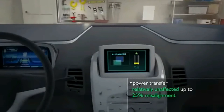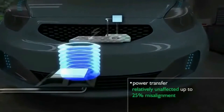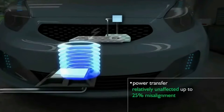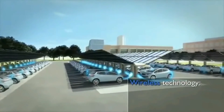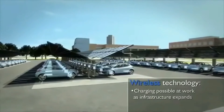The electrical power is then transmitted to the chargeable battery, which is electrically coupled to the secondary circuit through the air core transformer. Advantages include reduced energy losses during transfer, a charge potential relatively unaffected by up to 25 percent misalignment of the vehicle, and other receiving components drawing less wireless power from the primary circuit. These advantages allow wireless power technology applications to expand at the workplace and beyond.